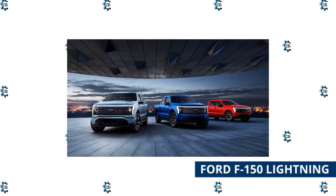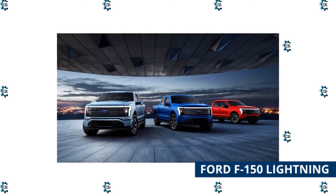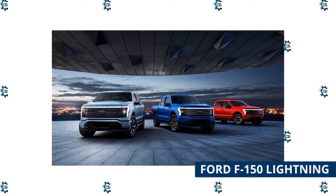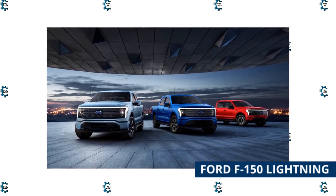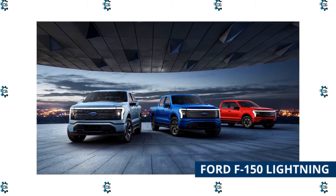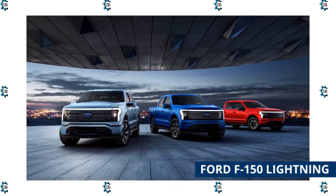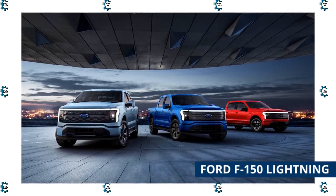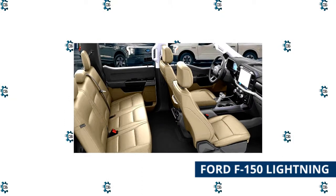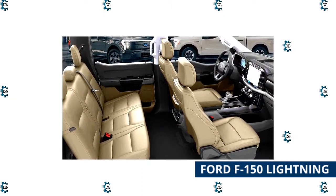The Ford F-150, which has long been the best-selling vehicle in the United States, now has an electric sibling. The aptly named F-150 Lightning is built on a dedicated electric platform with two electric motors, standard four-wheel drive, and two battery options offering 230 and 300 miles of range. It delivers up to 563 horsepower.